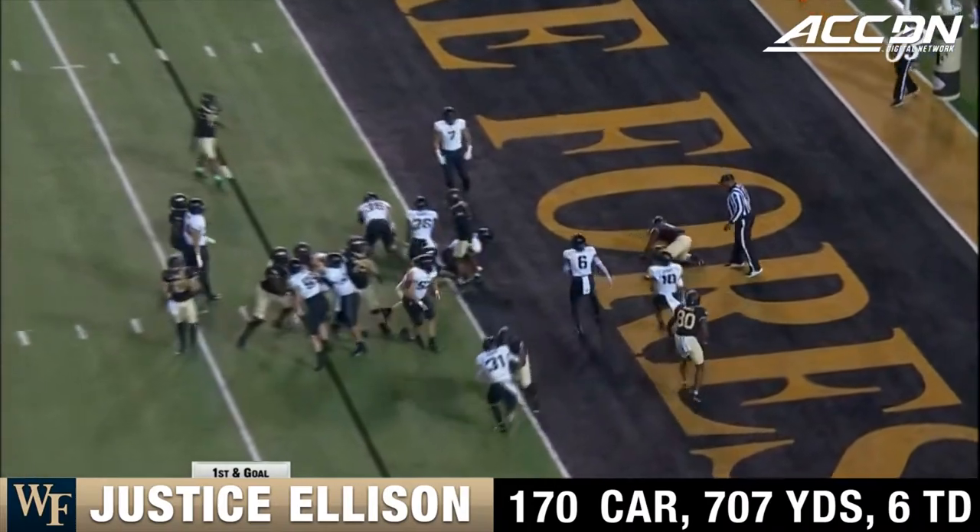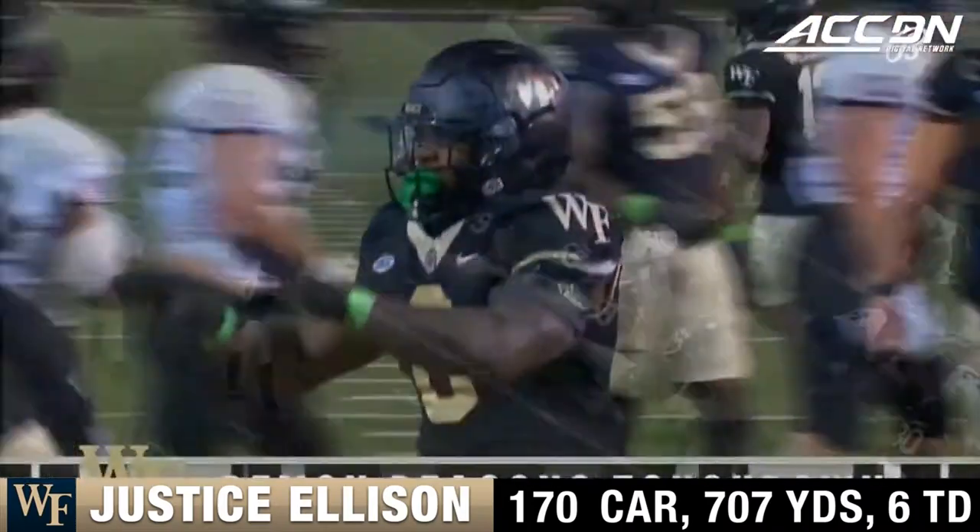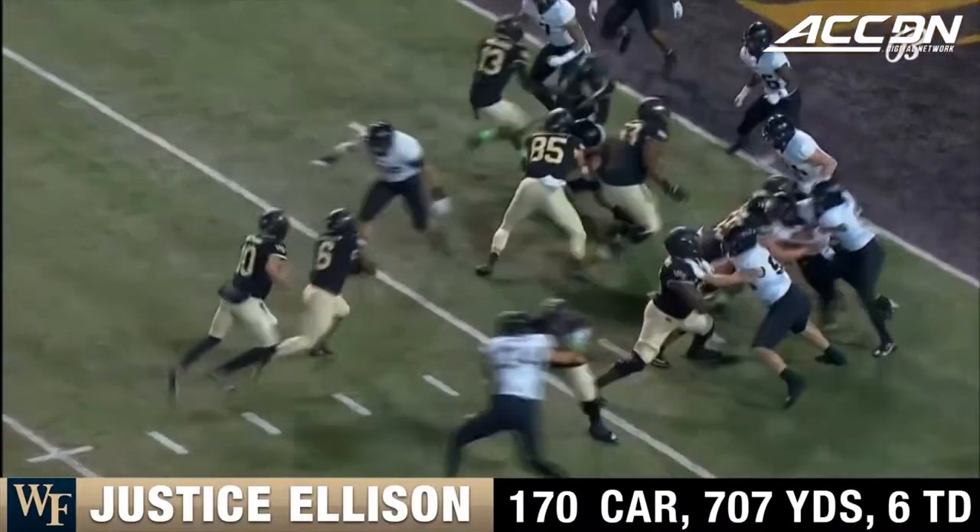And there's another score for Justice Ellison. Slow down this Demon Deacon RPO.